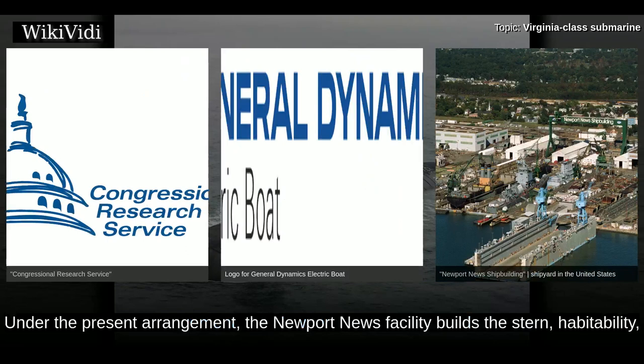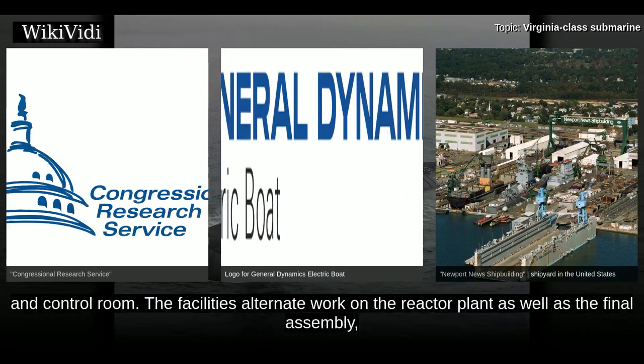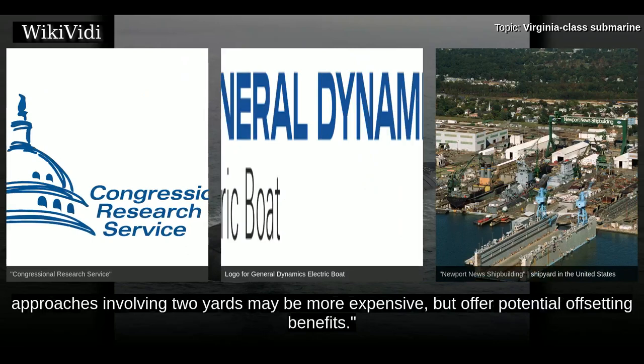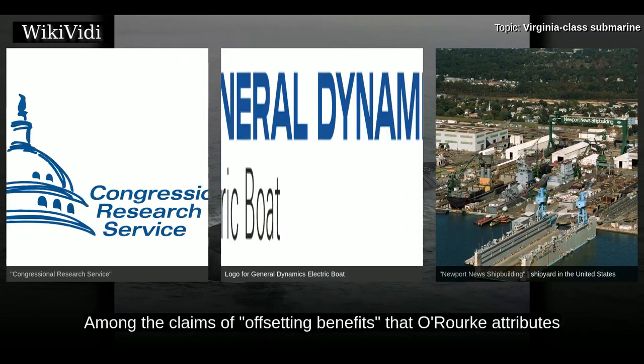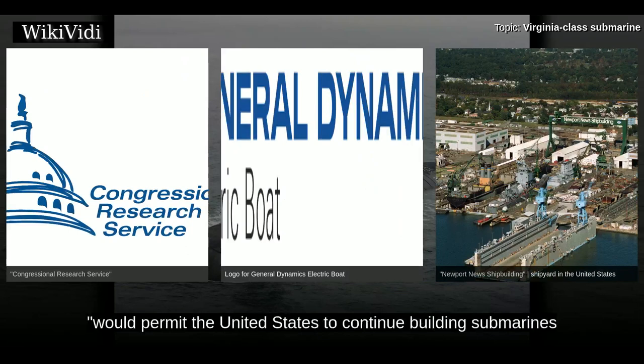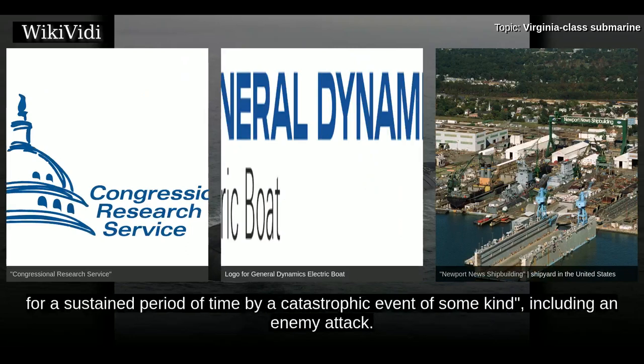The Virginia-class is built through an industrial arrangement designed to keep both GD Electric Boat and Newport News Shipbuilding in the submarine building business. Newport News builds the stern, habitability and machinery spaces, torpedo room, sail, and bow, while Electric Boat builds the engine room and control room. The facilities alternate work on the reactor plant as well as final assembly, test, outfit, and delivery. O'Rourke wrote in 2004 that a two-yard approach may be more expensive but offers potential offsetting benefits, including the ability to continue building submarines at one yard if the other is rendered incapable by a catastrophic event.